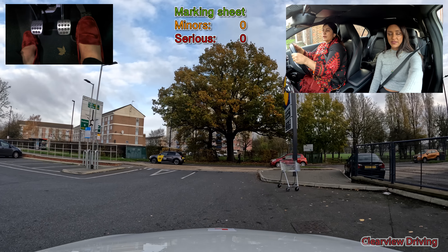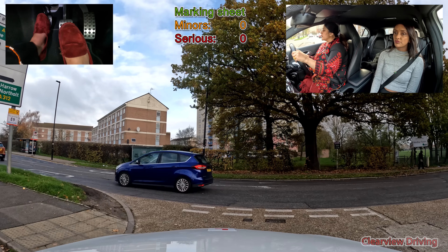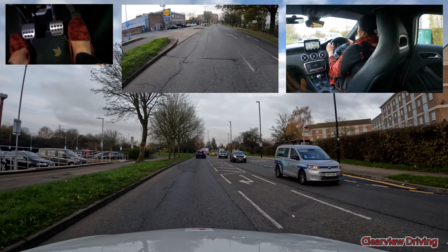Continue watching to see how she gets on. And at the roundabout, turn left — first exit.